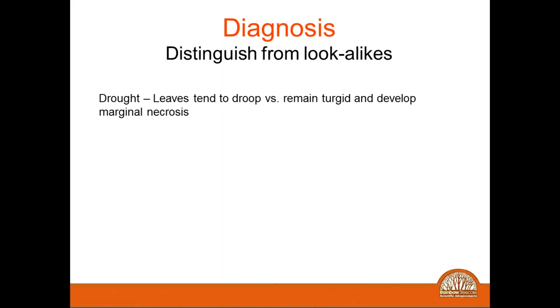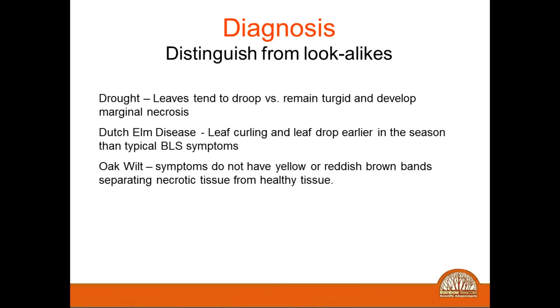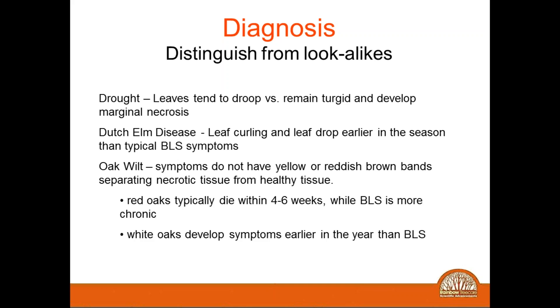With drought, the leaves will droop. Dutch elm disease shows cupping of the leaves — and another thing to remember is that Dutch elm disease occurs earlier in the season compared to BLS, which shows symptoms later in the season. Oak wilt, which is fairly new to this area but is moving into the east coast, does not have the halo and does not have those reddish bands. Also, with oak wilt, red oak trees will die very, very quickly compared to bacterial leaf scorch, where it may take several years for the disease to take over.